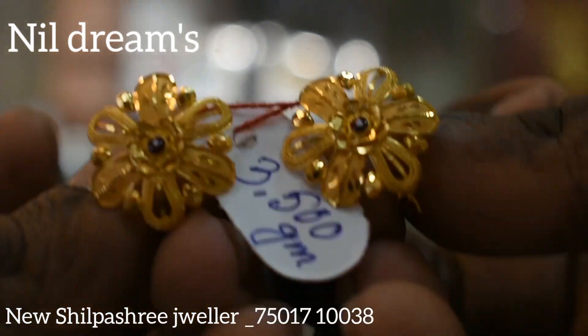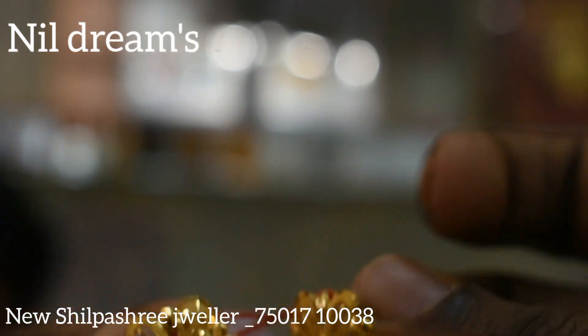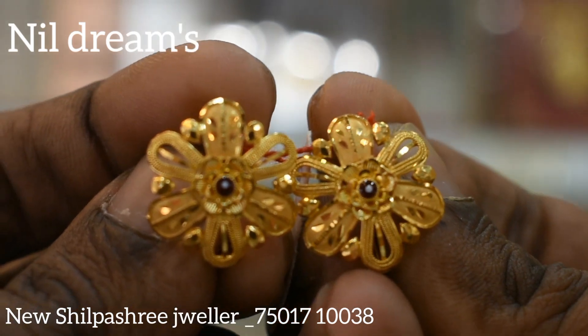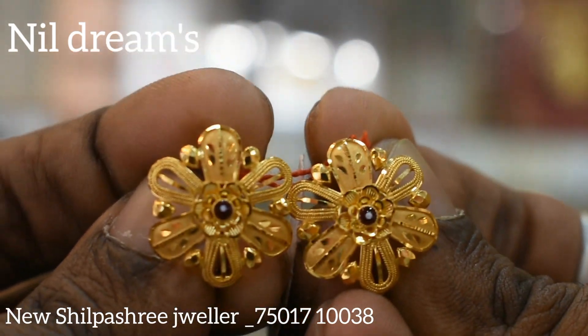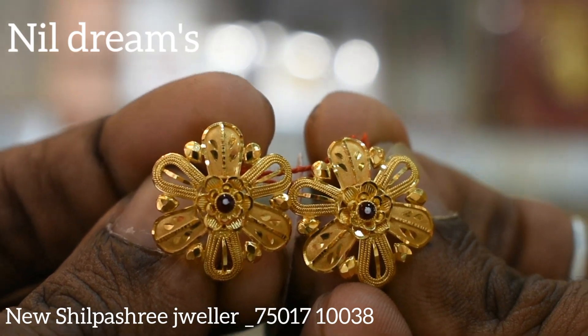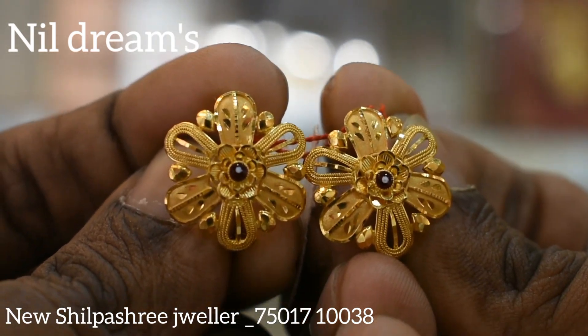The weight is 3.500. The weight is less. The price is 7,000. It's a very beautiful collection.